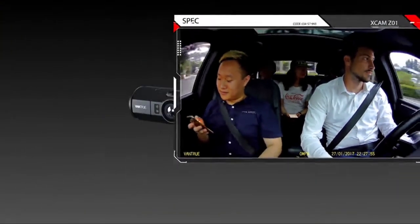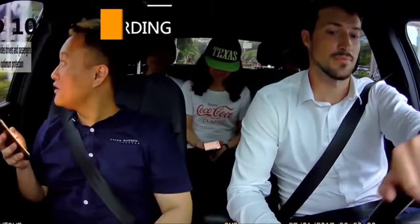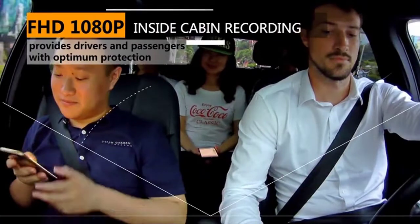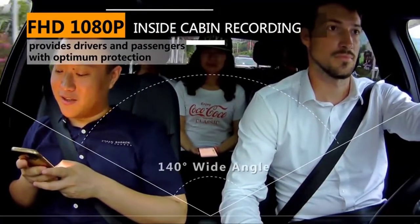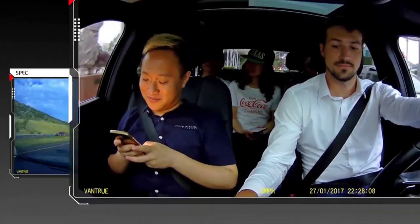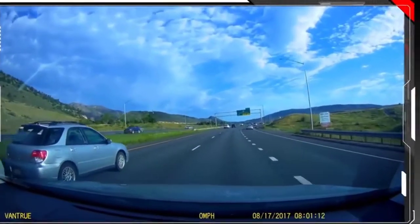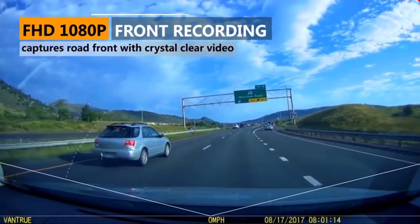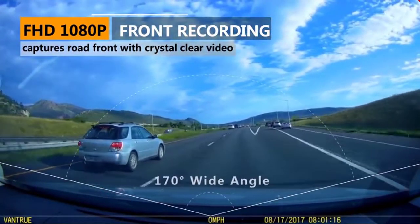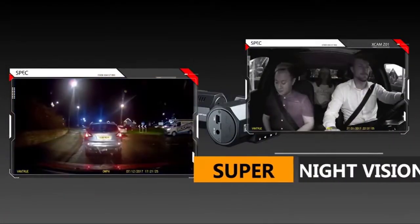When recording in front-only mode, footage is captured at 2.5K 2560x1440p 30fps, which enables clear license plates and road signs. 24-hour motion-activated parking mode makes the dual car camera automatically record when it detects motion, auto-start and record when the ignition starts up. Auto LCD off timer ensures you won't be disturbed by another glowing rectangle on your windshield.